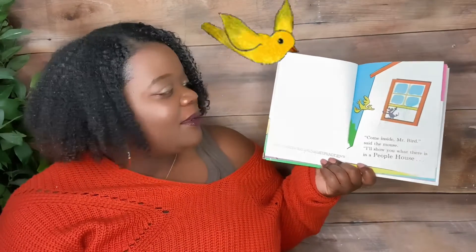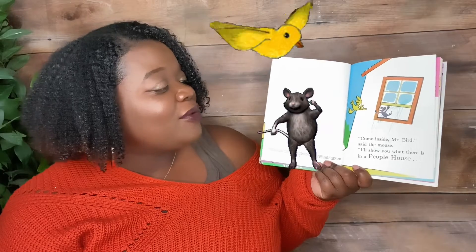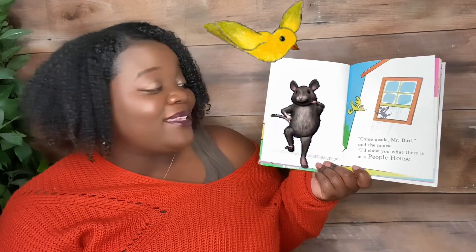Come inside, Mr. Bird, said the mouse. I'll show you what there is in a people house.